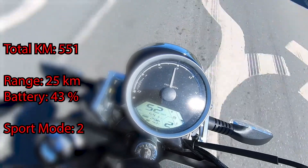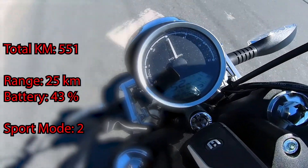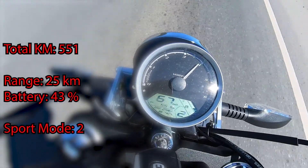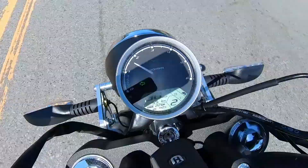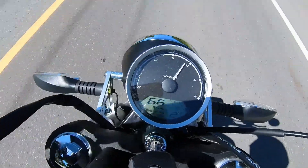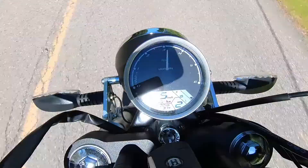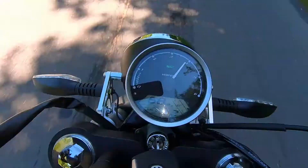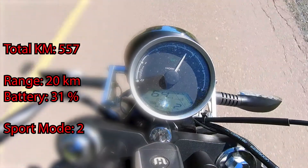The other thing I found is it's just not very accurate with a lot of this stuff. I talked to Horwin about this and they said it adjusts as you ride. But looking at random intervals: I'm at 60 kilometer range at 100% battery, then 50 kilometers at 92%. Then all of a sudden I go to 56 kilometer range at 75% battery, then drop right down to 39 kilometers with 66% battery, then back up to 45 kilometers at 61%. Then it gets pretty steady.